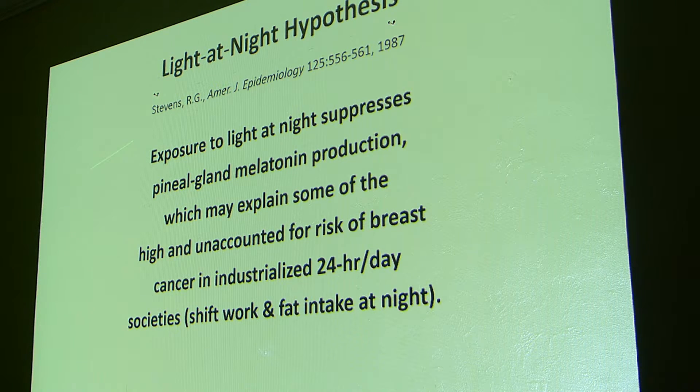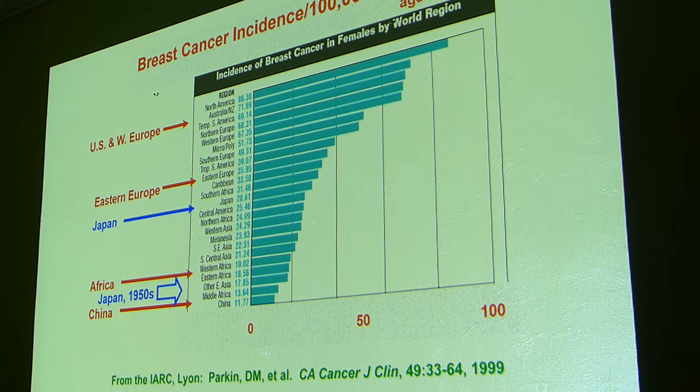This is a paper from 1987 that proposed that exposure to light at night suppresses melatonin production, which may explain some of the high and unexplained risk of breast cancer in industrialized countries. Here are the rates of breast cancer — lots of it in North America, not so much in China and Africa. Japan in the 1950s had low rates; Japan today has seen a big increase in breast cancer.